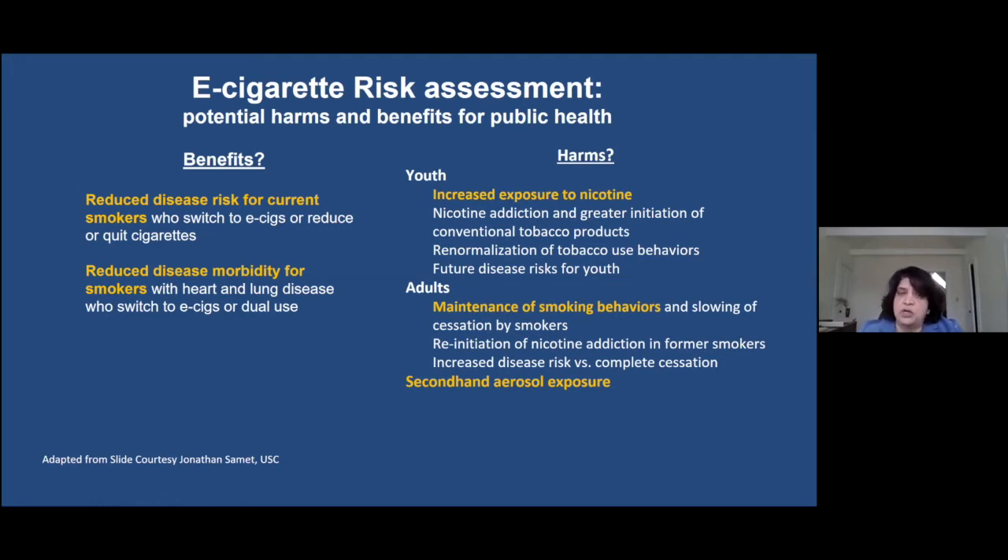On the other hand, there are harms. Unfortunately we have seen increased rates of use of these products amongst youth in the US — increased risk of exposure to nicotine, nicotine addiction, future disease risks, and a re-normalization of tobacco use behaviors. Even amongst adults who switch to using this product, there is great concern about dual use behavior — many adults are not switching completely, but using both cigarettes and e-cigarettes depending on convenience. There is also second-hand aerosol exposure, which we know very little about, since these products are so new on the market.